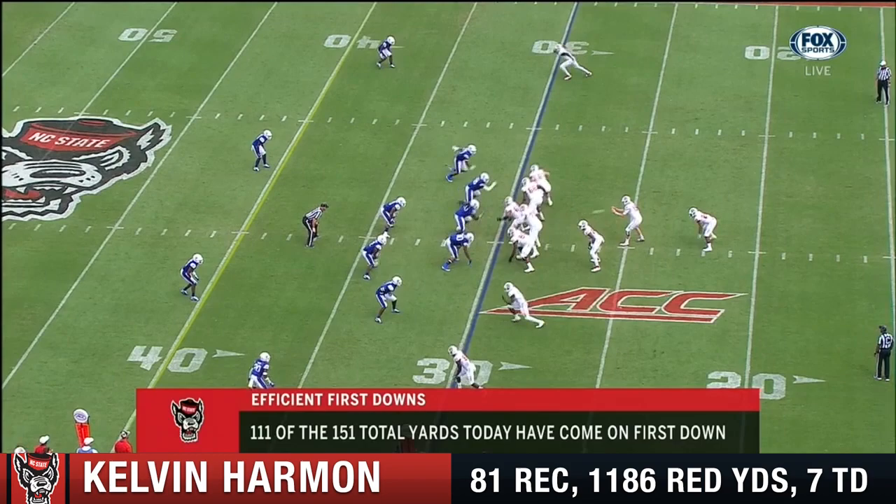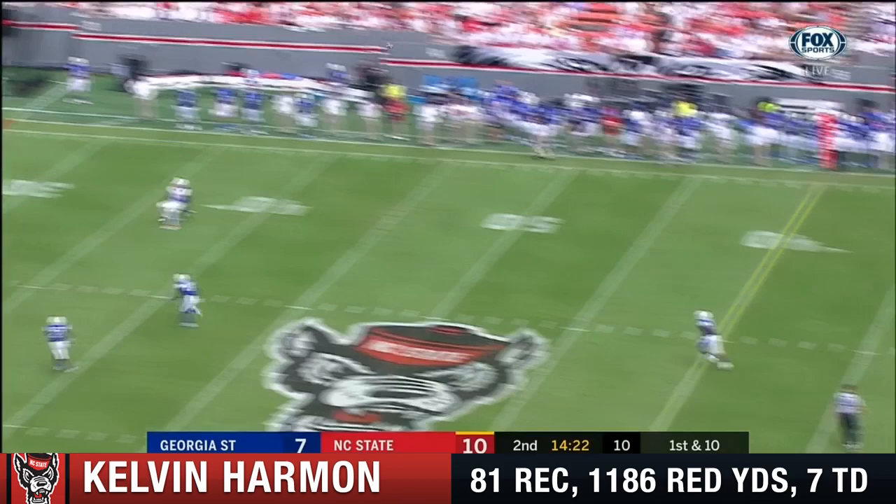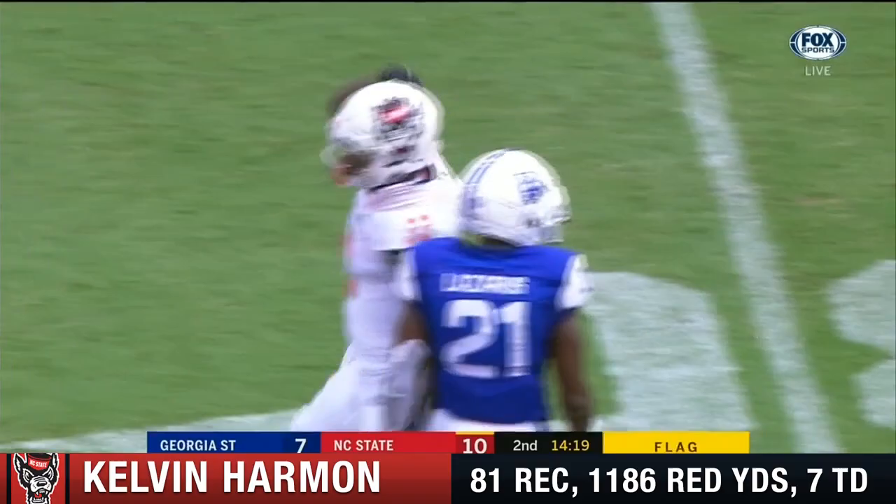See how good the pack's been on first down. Finley wants some time here. He's going to cut this one loose. Coming back for it is Harmon. Flag down on the play. Kelvin Harmon around the Georgia State 30-yard line.